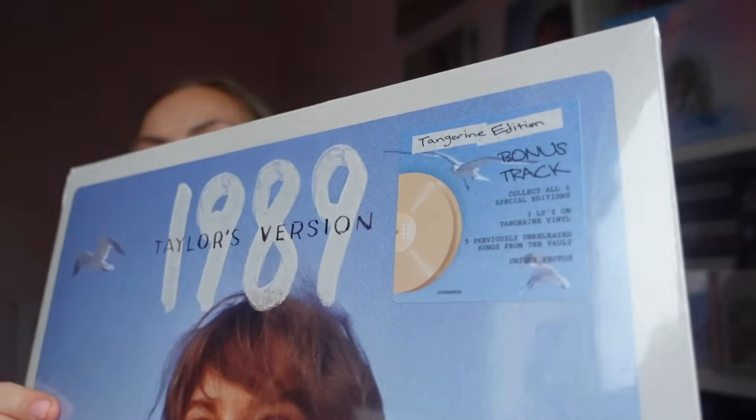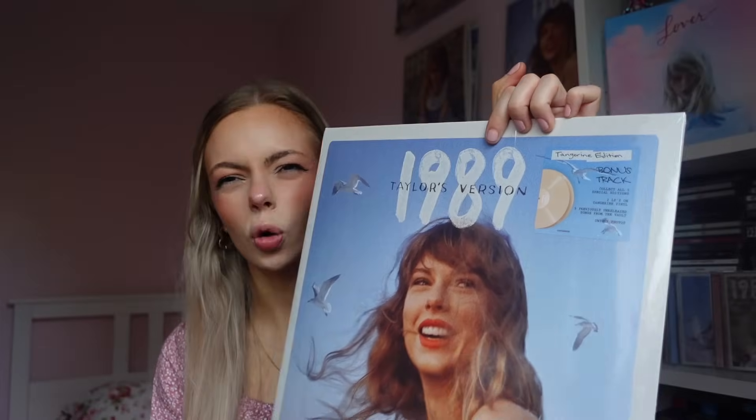This version is the Tangerine version and is the last one we're going to be going through today. I got this off of Taylor's online store. In the US you can get it from Target as well, and in the UK you can also get it from record stores and HMV. This is the one that is made in Germany — interestingly, the ones with the normal traditional generic cover for 1989 Taylor's Version were both made in Germany.